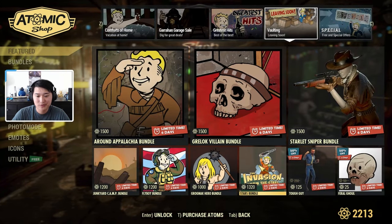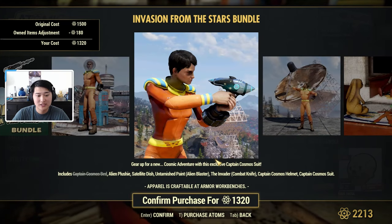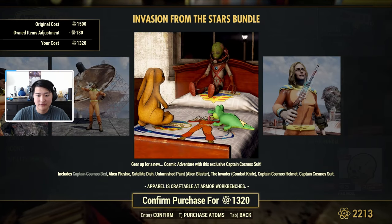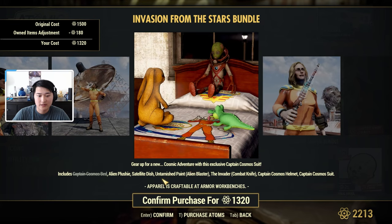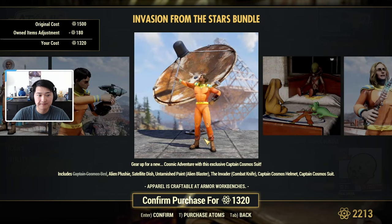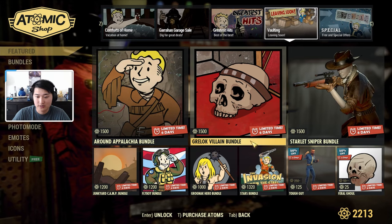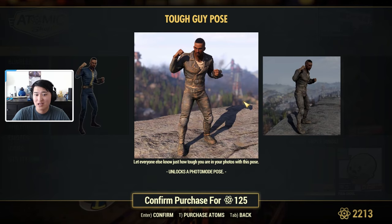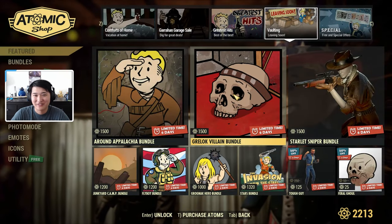Then we have a Stars Bundle for 1,320 atoms. This comes with a Captain Cosmos Bed, Alien Plushie, the Satellite Dish, an Untarnished Paint Alien Blaster skin, the Invader Combat Knife Skin, a Captain Cosmos Helmet, and a Captain Cosmos Suit. The only thing I really like in this bundle, to be honest, is the Satellite Dish — it's a really cool-looking structure to add to a build. But it's 1,320 atoms for the whole thing. Next we have a Tough Guy Pose for 125 atoms, which is for photo mode, and a Feral Ghoul Icon for 25 atoms.